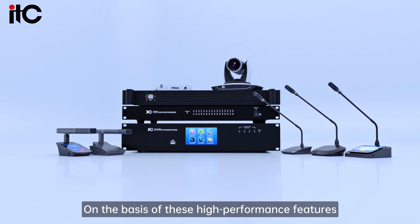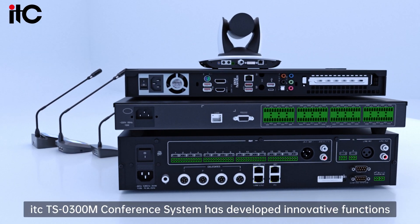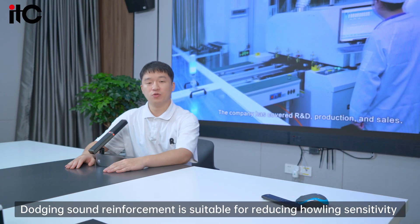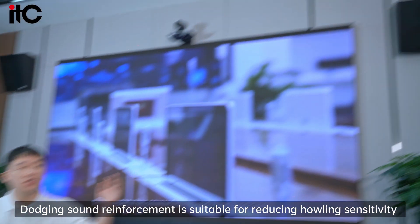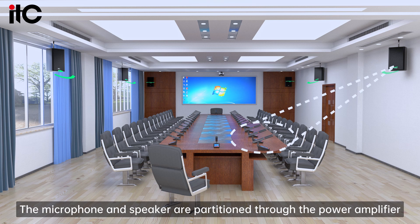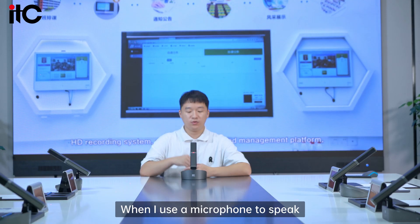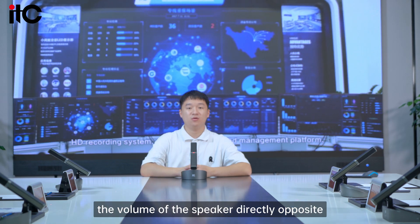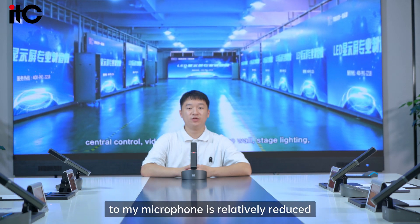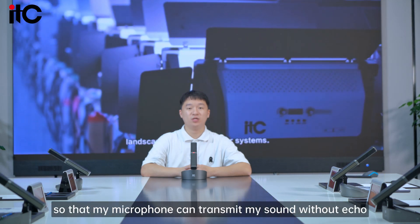On the basis of these high-performance features, the ITC-03 conference system has developed innovative functions. Anti-howling sound reinforcement is suitable for reducing howling sensitivity when multiple units are used at the same time. The microphone and speaker zones are partitioned through the power amplifier. When I use a microphone to speak, the volume of the speaker directly opposite my microphone is relatively reduced.